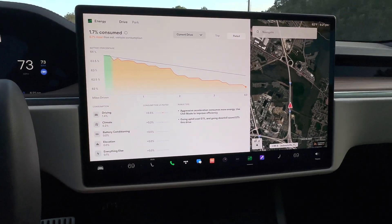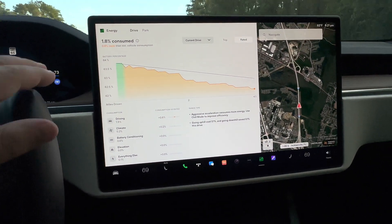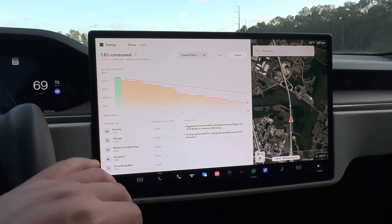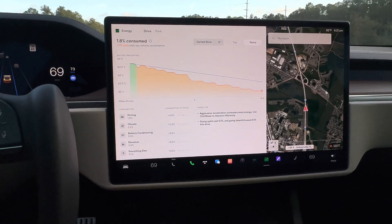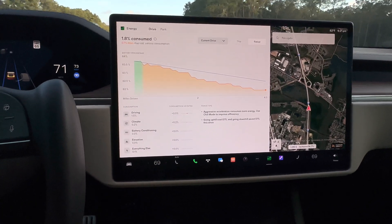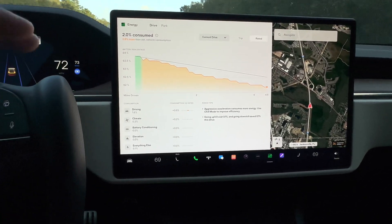Right now it's stating that aggressive acceleration is consuming more energy and suggests using Chill mode to improve efficiency — which we're not going to do. You can also see that going uphill cost an extra tenth of a percent and going downhill saved one percent. I'm in Florida so there's not much elevation change, not too mountainous or hilly.